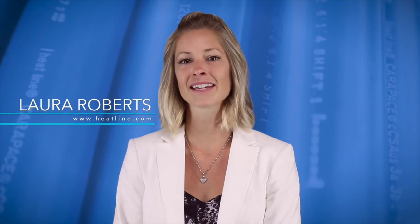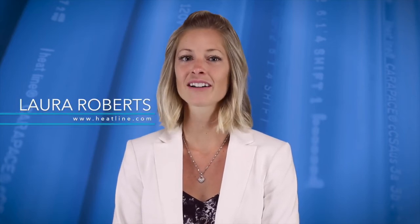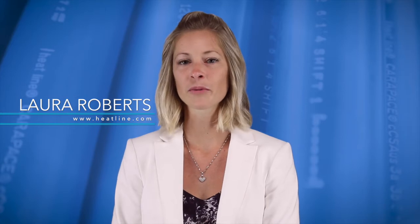Hello everyone and welcome to Heatline's very first video blog. Our first blog topic will be on options. From Heatline's 29 years of experience in the freeze protection industry, we have come to recognize that there is a vast variety of heat tracing needs and that no two applications are the exact same.